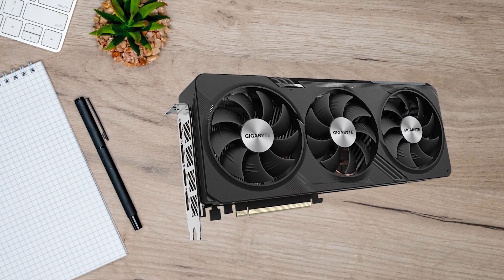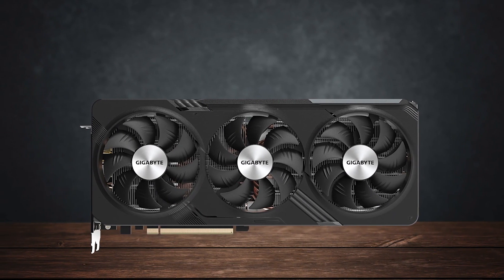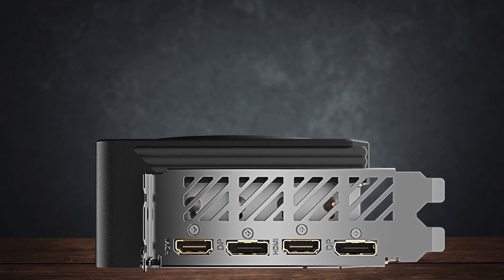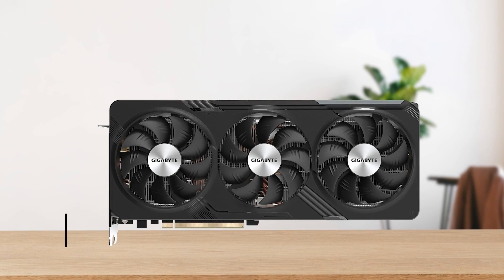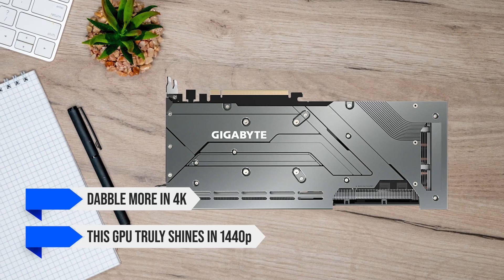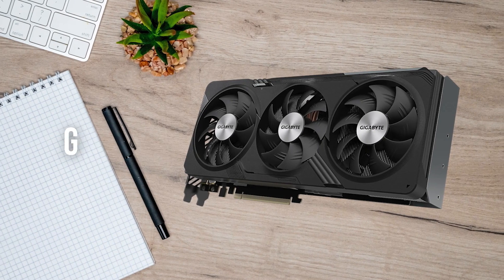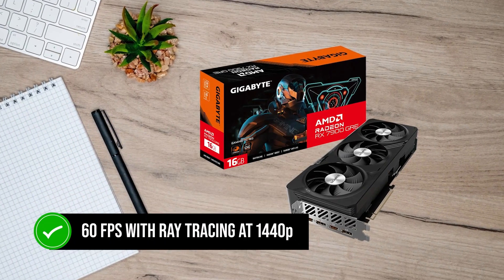Performance-wise, the RX 7900GRE definitely has room for playing games at 4K. However, the experience will not be perfectly locked at 60fps all the time — you'll need to enable FSR Quality Mode to upscale the resolution and get faster frames. For example, in Cyberpunk 2077 you'll only get around 50fps at 4K high settings, but with FSR turned on, frame rates jump to around 80fps. This GPU truly shines at 1440p, where Cyberpunk 2077 runs at almost 90fps. The 7900GRE also has good ray tracing capabilities, with Cyberpunk 2077 running at a cool 60fps with ray tracing at 1440p high settings.